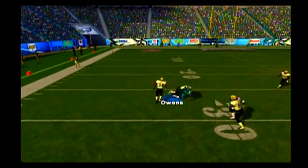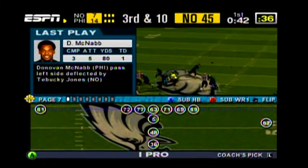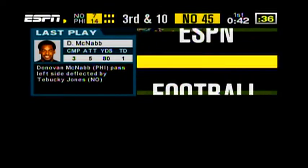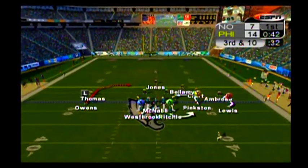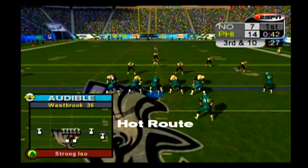McNabb gets all of his arm into this pass, and it's knocked away. Bucky Jones took care of his part of the field during this play. He plays the zone perfectly, it disrupts the pass, and the pass falls incomplete. That's great coverage. On second down they try for the first, but it's played well by the defense. That will bring up third down.